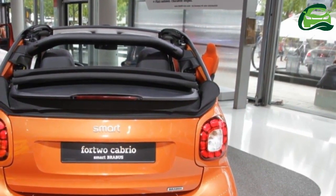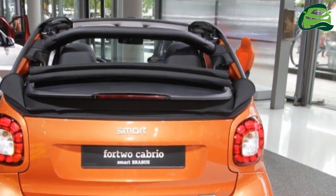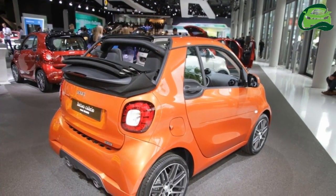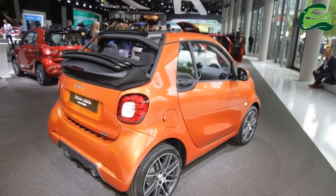There's a new color option available called Autumn Brown. Furthermore, an automatically dipping rear mirror is available as a new optional extra.